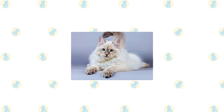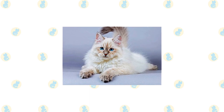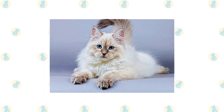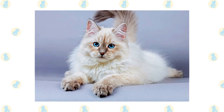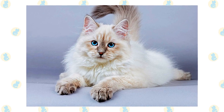The Siberian is notable for having a long triple coat with guard hairs, awn hairs, and a downy undercoat. He has an abundant ruff around the neck, thick but slightly shorter hair on the shoulder blades and lower chest, and thick fur on the belly and britches. The undercoat thickens in cold weather. The coat comes in all colors and combinations of colors, with or without white.